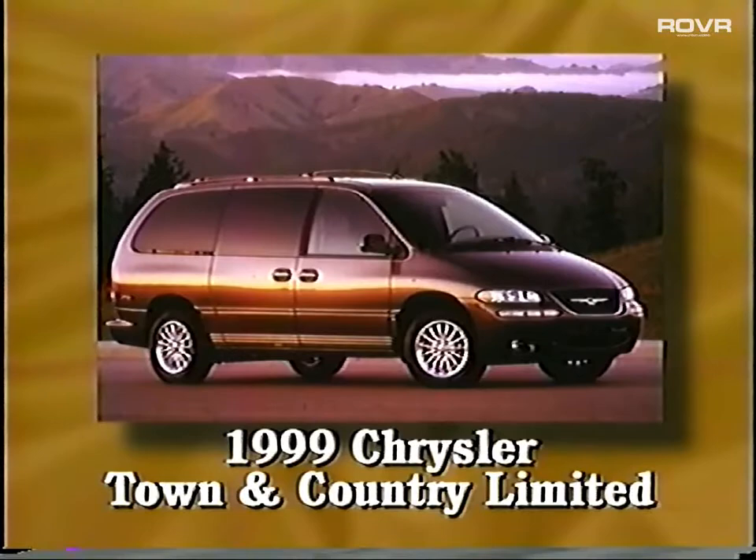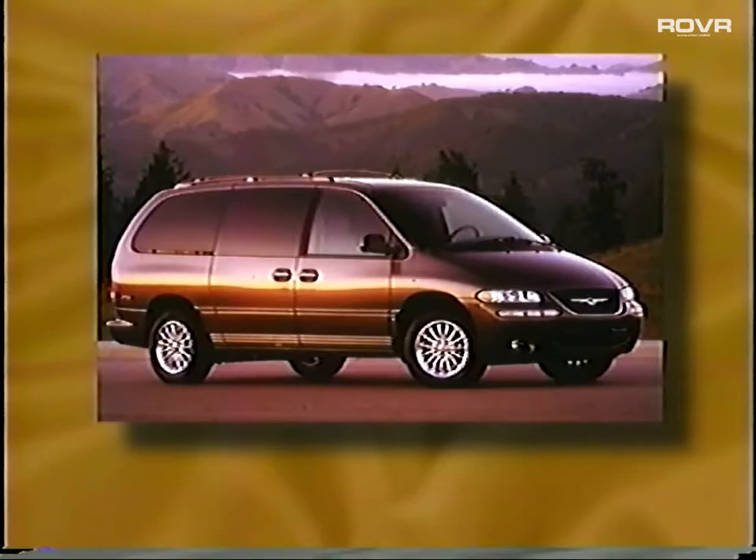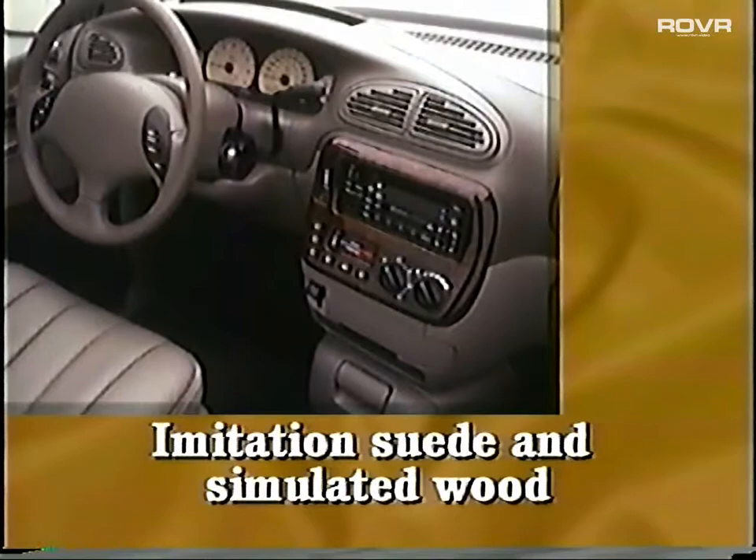Which brings us to another worthy competitor, the 1999 Chrysler Town & Country Limited. Here's a front-wheel drive or all-wheel drive high-series minivan that presents quite a challenge to the other players in the segment. For 1999, it offers improved performance and upgraded handling. Some of its most obvious weaknesses are found in the interior — even the Town & Country has its drawbacks.